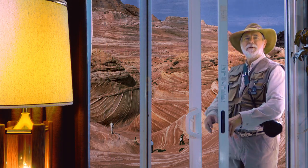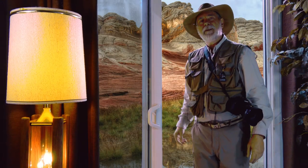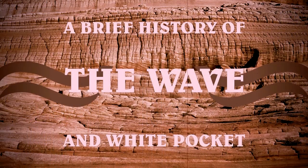But before I reveal this really sweet discovery, I think you need some context to understand what you're about to see. So here's a brief history of the Wave and White Pocket.